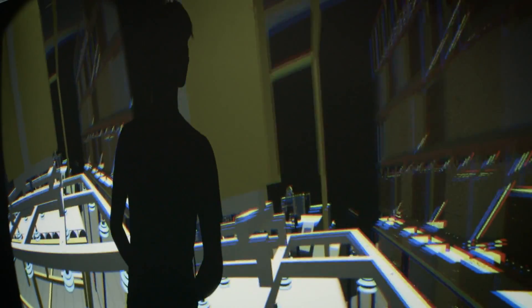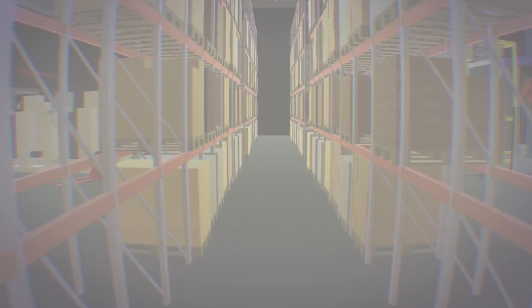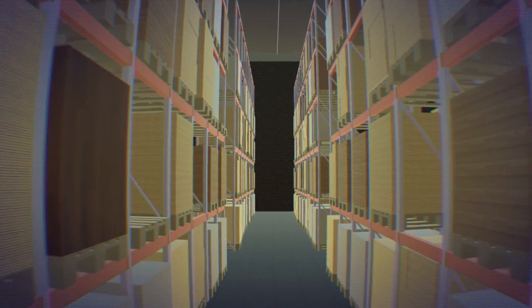He and a colleague decided to create software for transferring 3D models from all major CAD systems into Oculus Rift. This unique Semcon software, called Virda, is already successfully being introduced to customer projects.